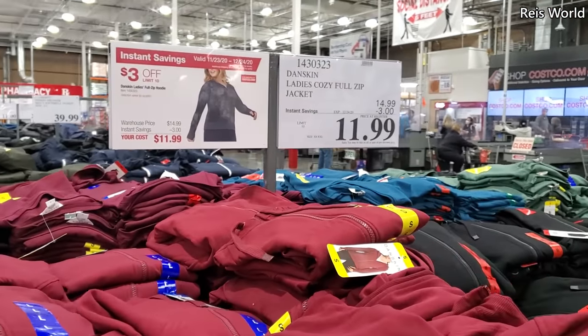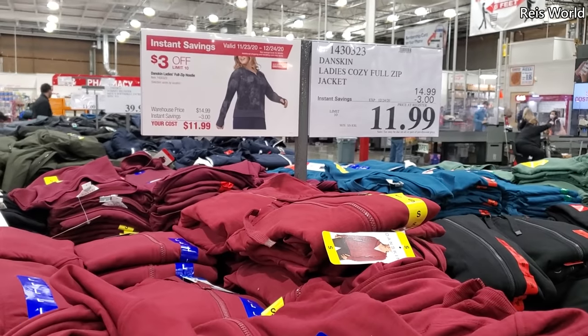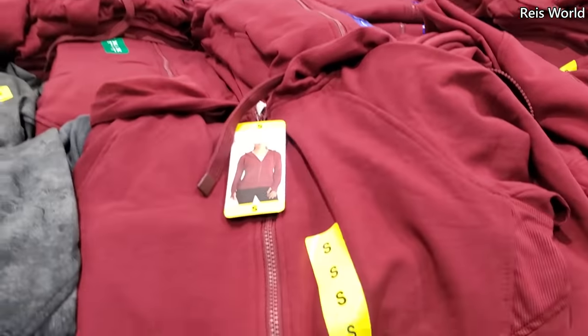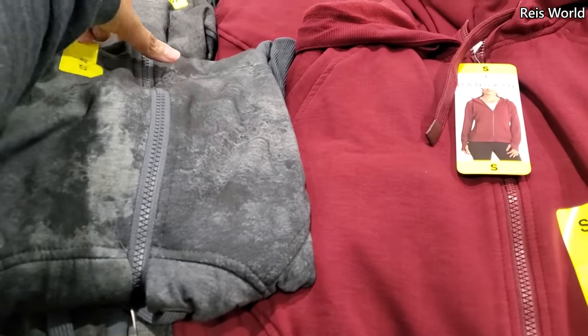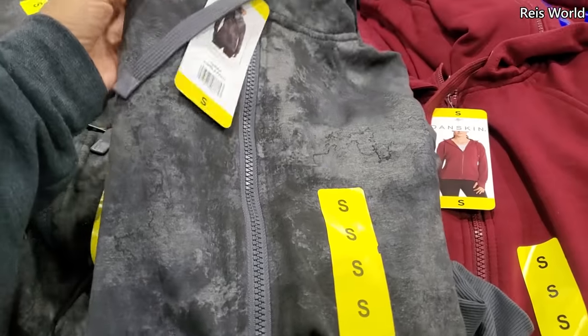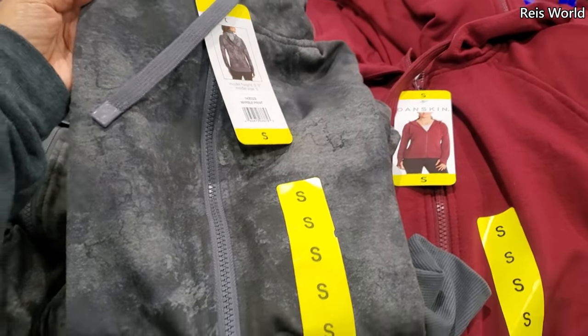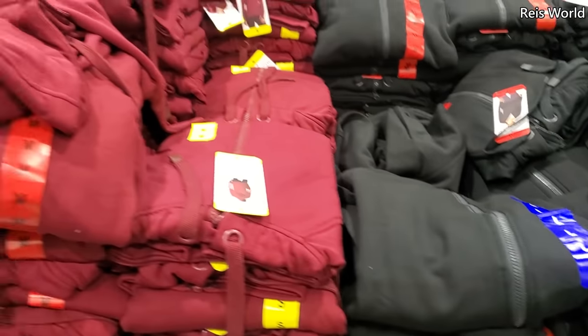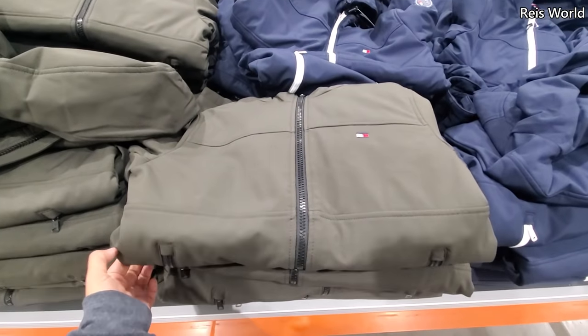Dan's skin — a ladies cozy jacket or zip up, $12, ends on the 24th. This one's kind of cool. I kind of like this marbled, splotchy gray one. It comes in multiple colors — they have black mainly, red, and that gray. $40.